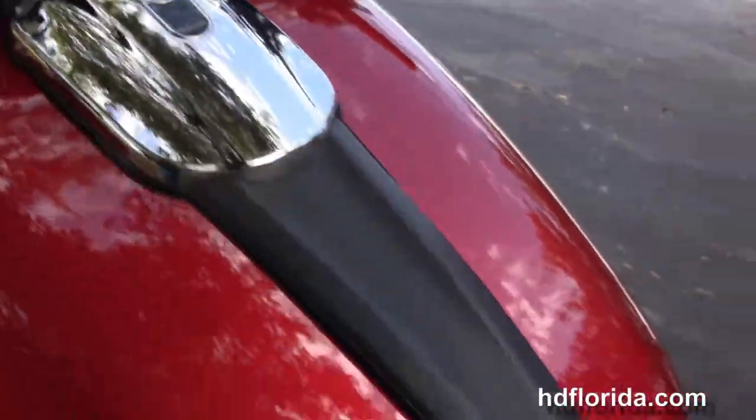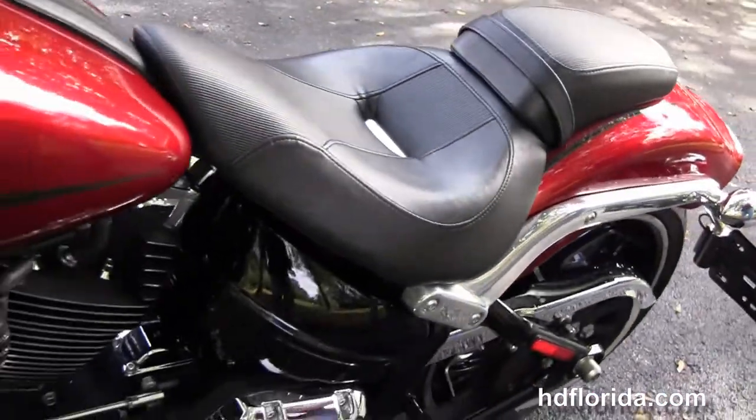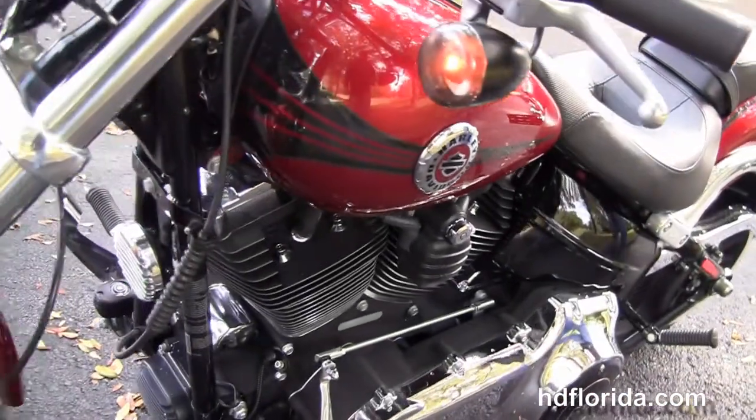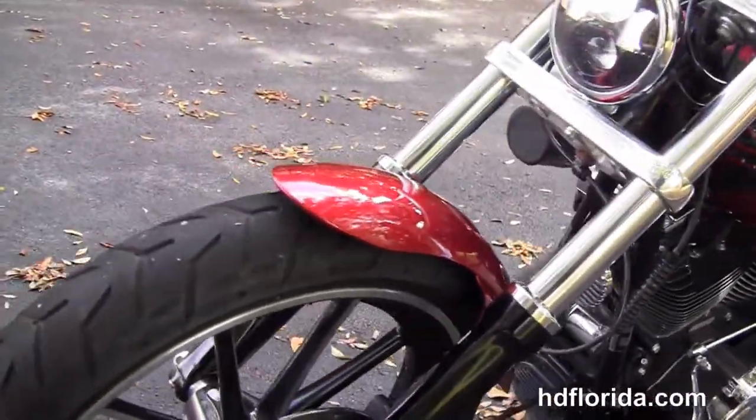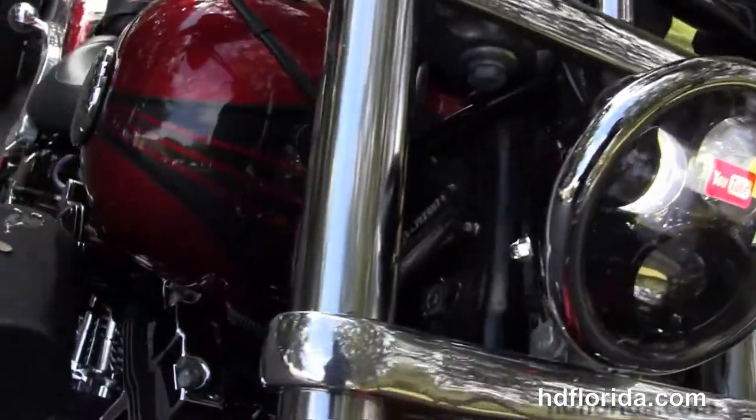This bike has just had a fresh 2,500 mile service. It's an Ember Red Sunglow and only has 4,615 miles on it. Black and chrome headlight housing out front — it's in stock and ready for immediate delivery.